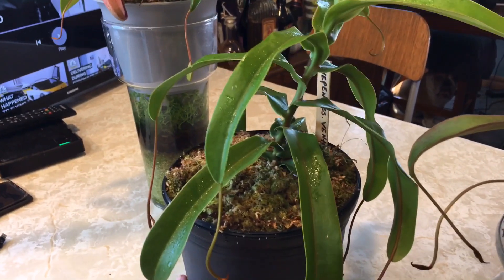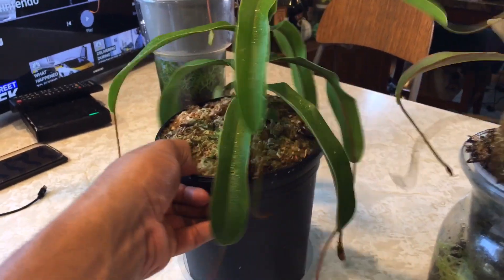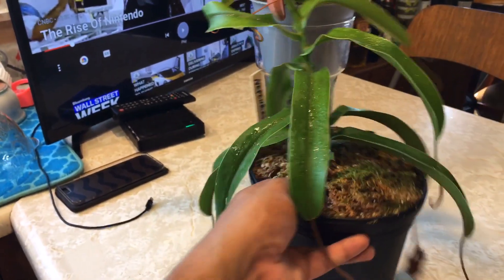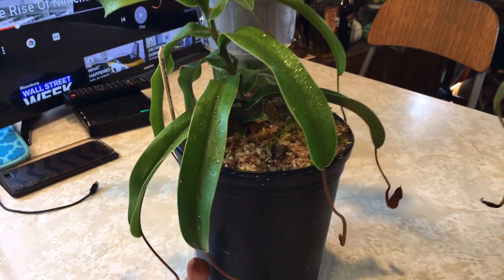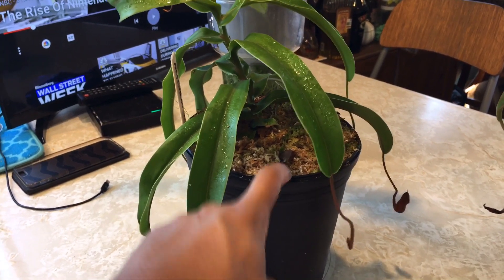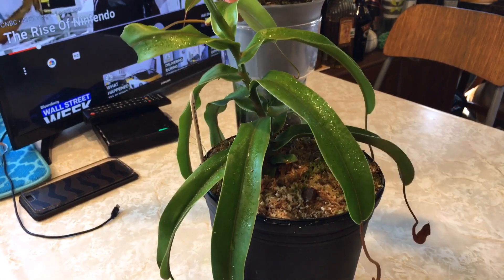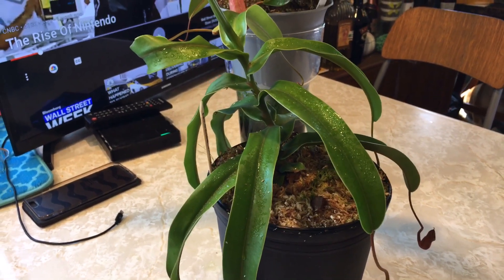This is a Nepenthes Ventricosa — one of my bigger plants. I had to put it in a big pot because it was overgrowing the other one. I just recently transplanted it. The real reason I had to repot it is I had a full colony of ants move into the soil. One day while I was watering it, I noticed ants started flying out — I moved the soil over and it had just completely flooded the whole plant. I had to do an immediate repot because the ants had unsettled the roots. I've never seen that many ants in my life.